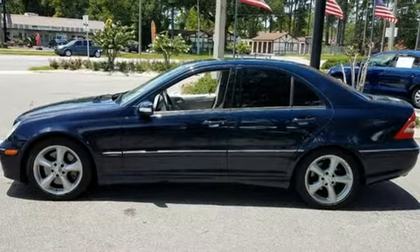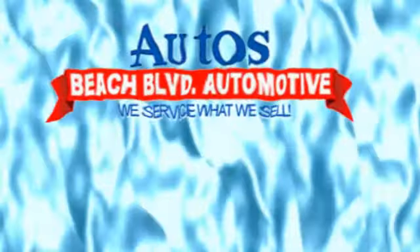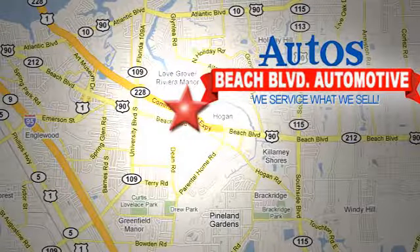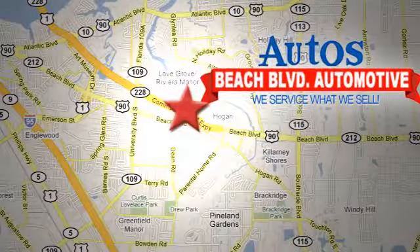Take it for a test drive today. Beach Boulevard Automotive. We're conveniently located at 6833 Beach Boulevard in Jacksonville, Florida, just minutes off Southside Boulevard.